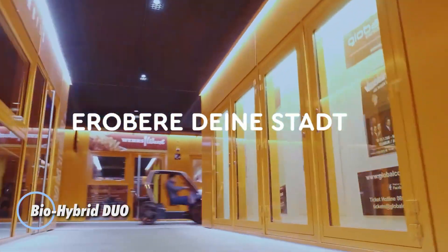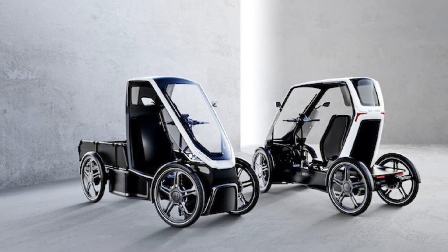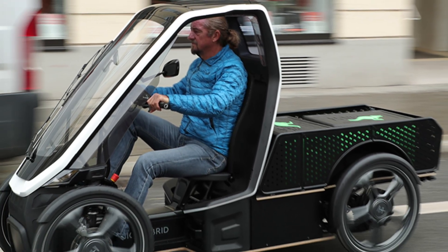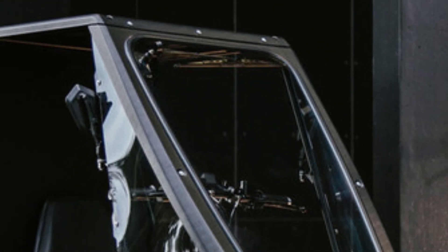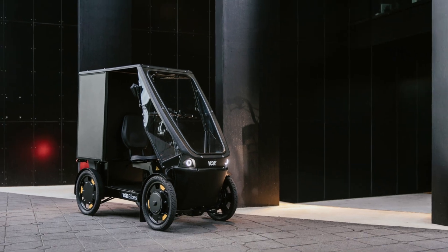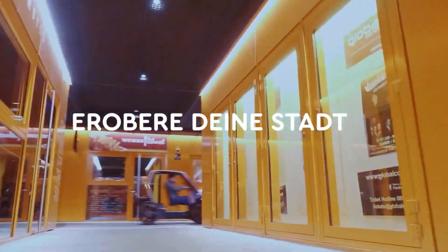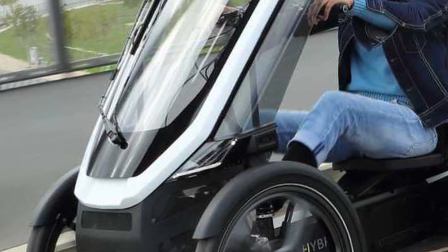The BioHybrid Duo blends the quick, easy handling of an e-bike with the comfort and protection of a tiny car. It uses twin 250-watt motors and a 48-volt, 1.2-kilowatt-hour battery that provides about 50 km of assisted range, or up to 100 km when you add a second pack. At just 794 millimeters wide, it stays narrow and agile, making city navigation feel effortless. Starting around €9,490 for the Pioneer Edition, it's priced above a typical e-bike but includes premium features like full suspension, hydraulic disc brakes, a panoramic roof, and built-in connectivity. If you're looking for a compact two-seater that moves through urban spaces like a bike while offering the protection of a micro-car, the BioHybrid Duo stands out as a stylish, well-engineered choice.